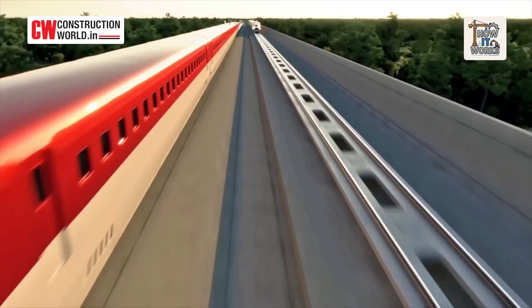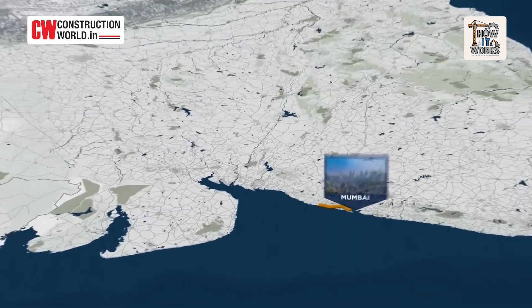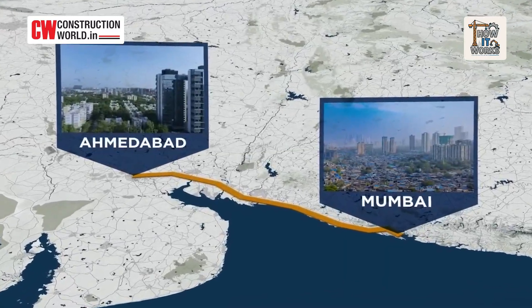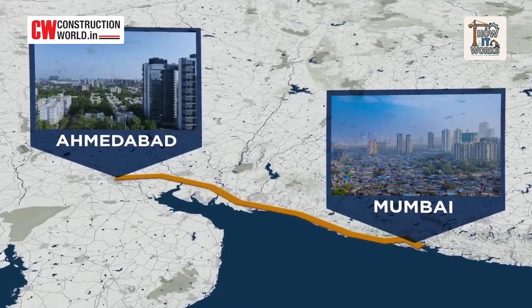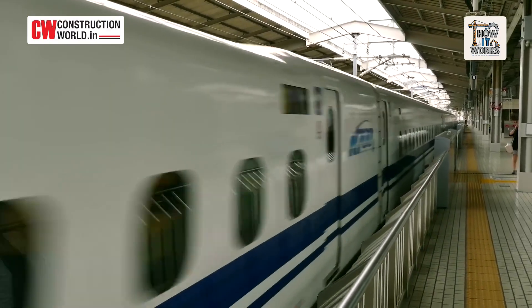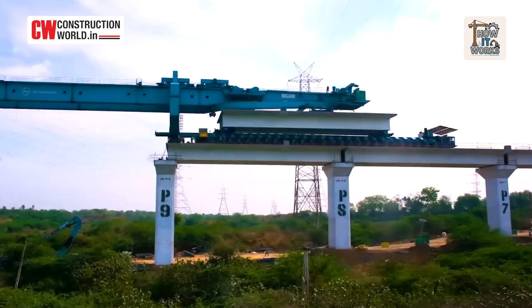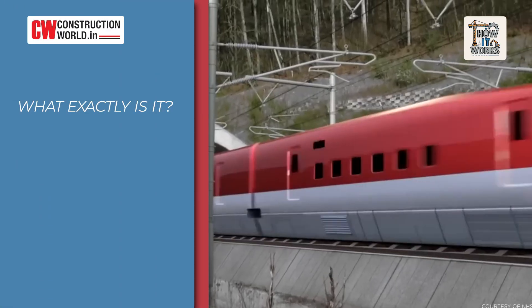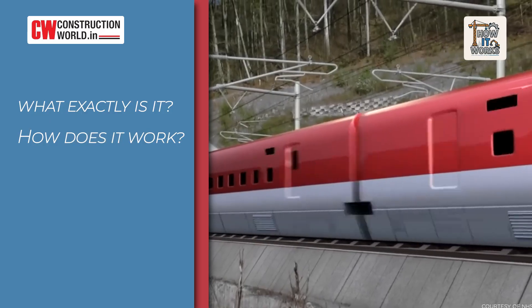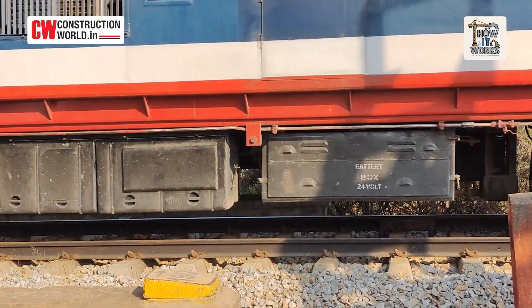320 kilometers per hour. India's first bullet train is on the way between Mumbai and Ahmedabad. But what makes that kind of speed even possible? It's not just about faster trains. It's about building an entirely new kind of track — the high-speed railway viaduct. So what exactly is it? How does it work? And why is it so different from regular railway lines? Let's break it down.